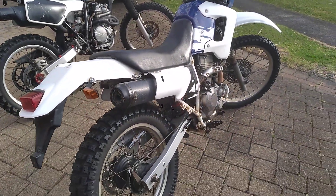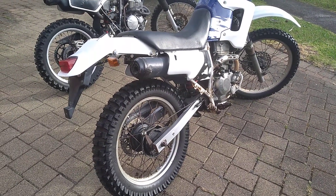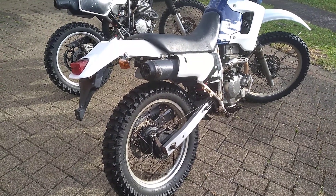It's got a fairly low seat arrangement so it's really comfortable to ride, but it does have good travel on the front and rear suspension, so it'll do reasonably well on the trail.